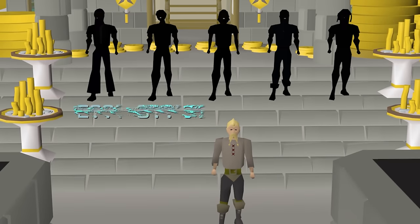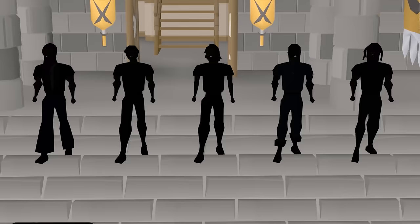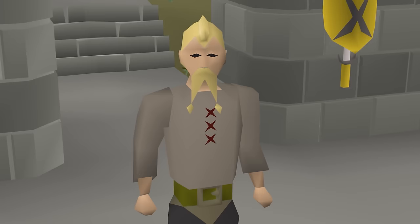I asked five RuneScape content creators what their best unusual money-making methods are. Everyone I asked will be competitors on Gilinor Games Season 4, coming out this May. Let's see where their methods place on the unusual money-making leaderboards.